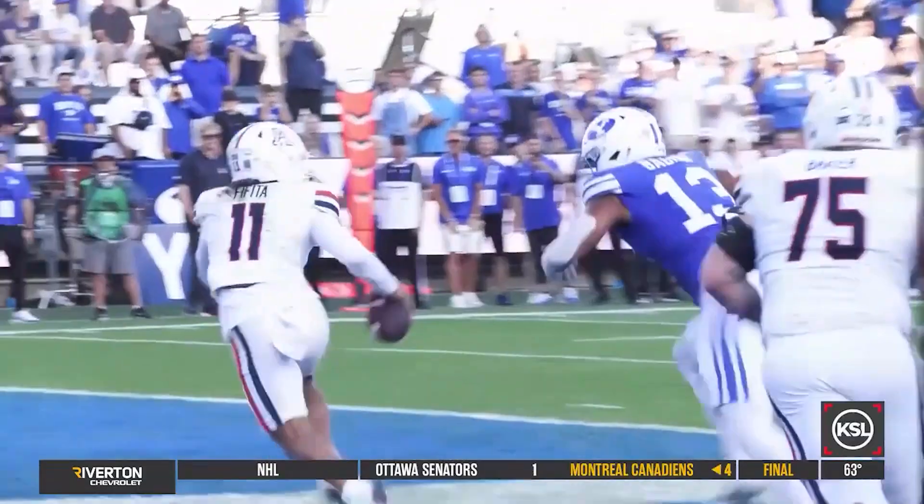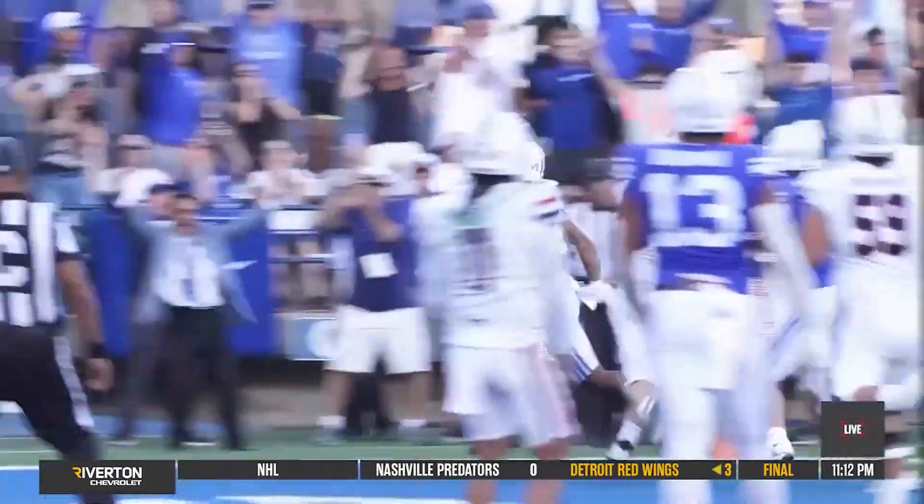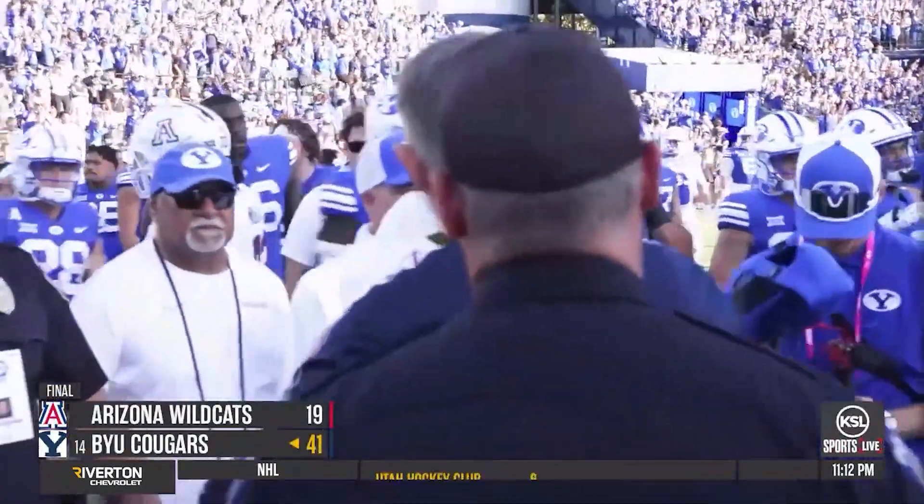Arizona hoping for a miracle at this point, backed up in their own end zone. Fafita pressured on the pass and picked off by Isaiah Glasker — and he houses it. BYU off to a 6-0 start with the 41-19 win.